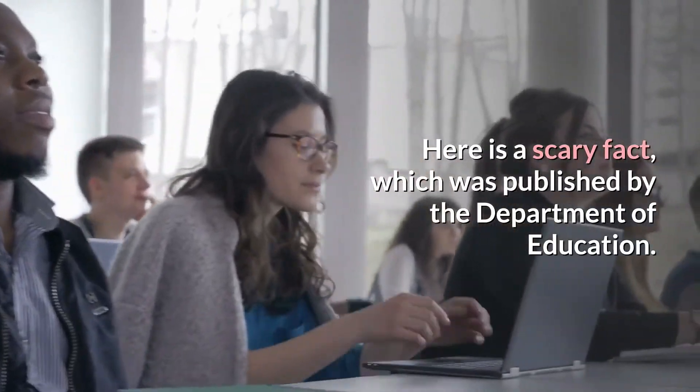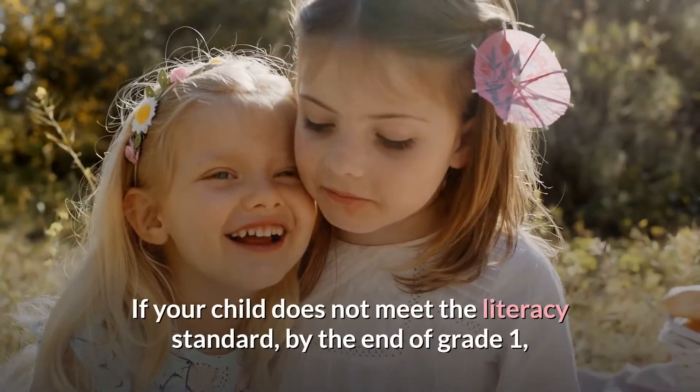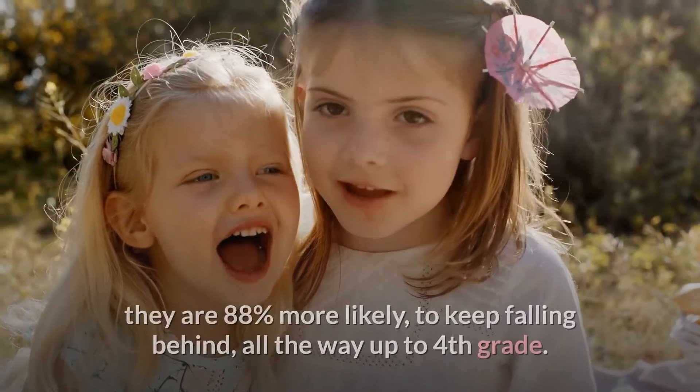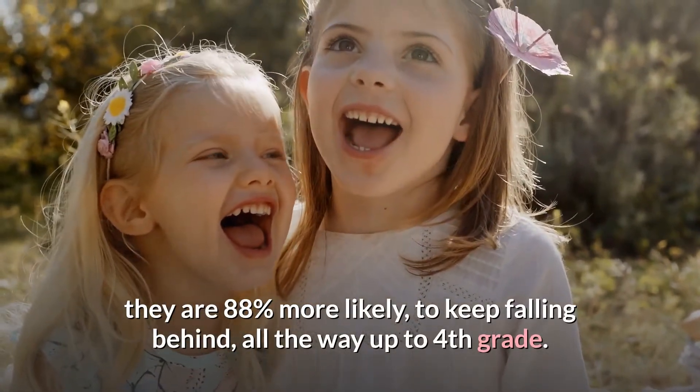Here is a scary fact, which was published by the Department of Education. If your child does not meet the literacy standard by the end of grade 1, they are 88% more likely to keep falling behind, all the way up to 4th grade.